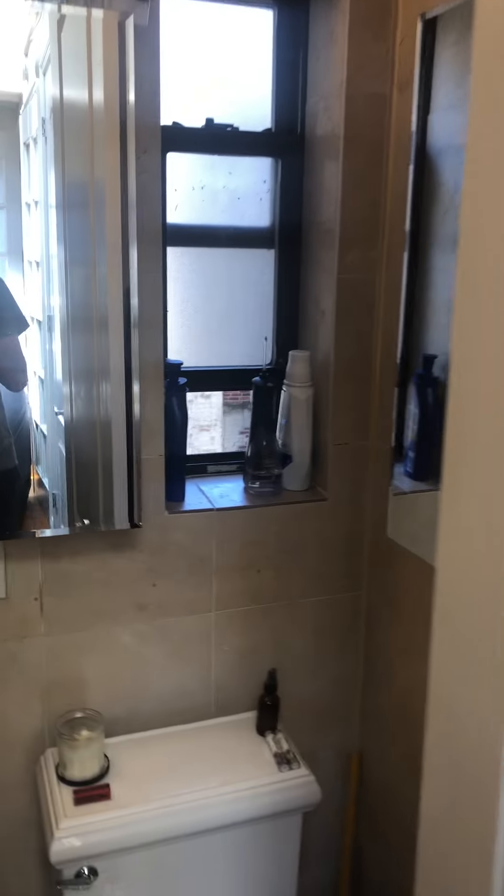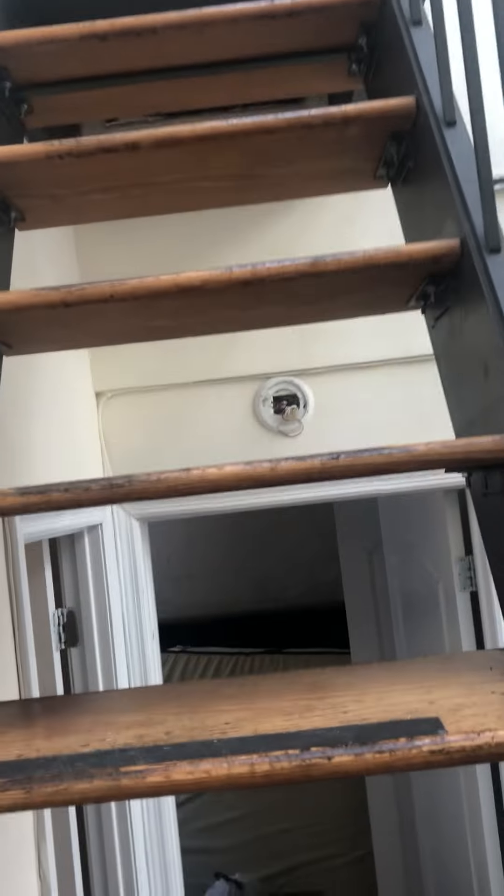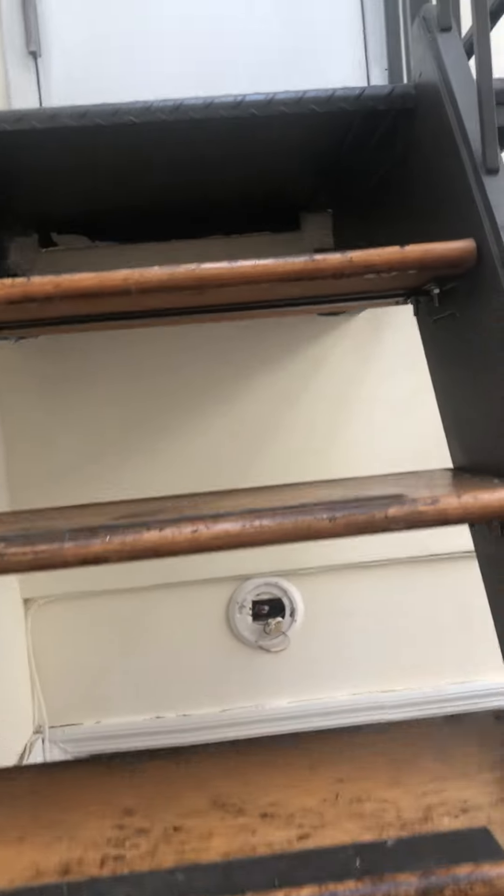There's the bathroom. There's the stairs to the roof deck.